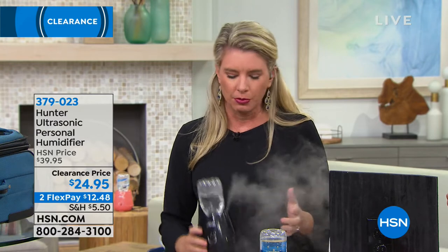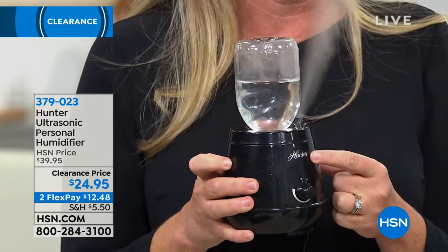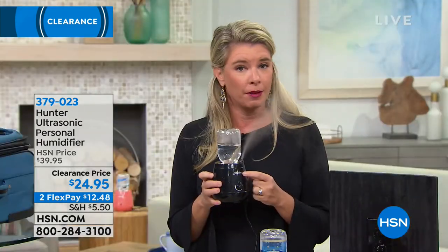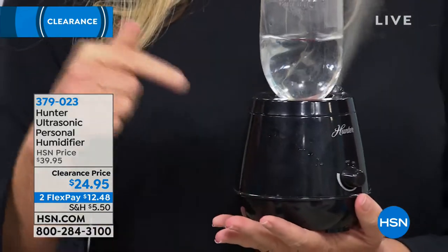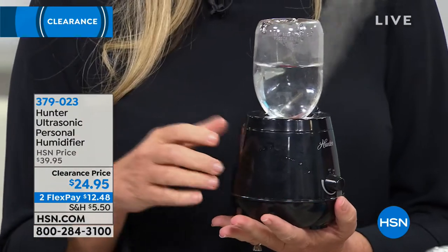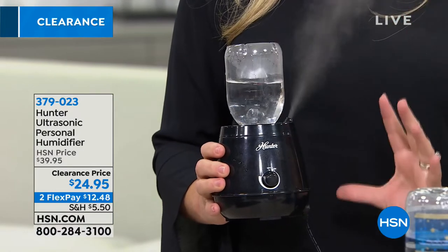You have a lot of different choices when it comes to humidifiers, but look at the Hunter brand — Hunter has been around for more than 138 years. They've been making humidifiers and air purifiers, and they've listened year after year to what's important to you. One thing customers wanted was a smaller footprint without sacrificing power. And look at the substantial amount of humidity coming out of this teeny tiny unit.